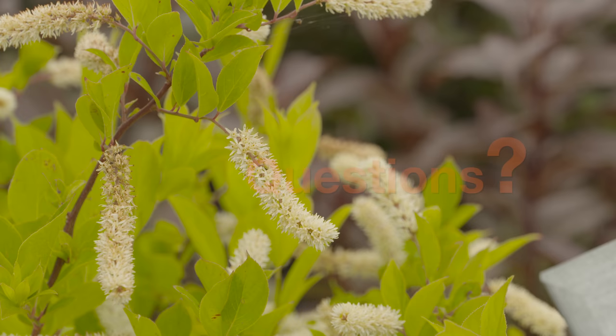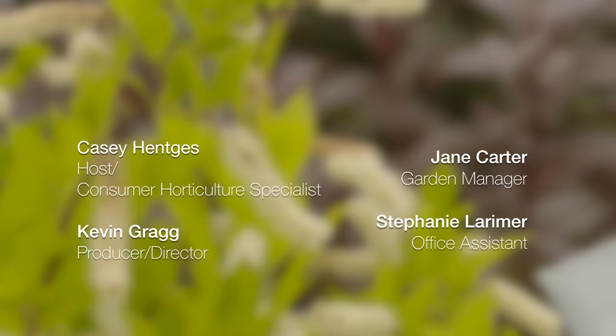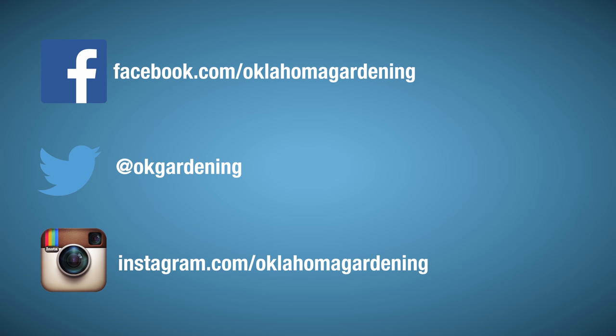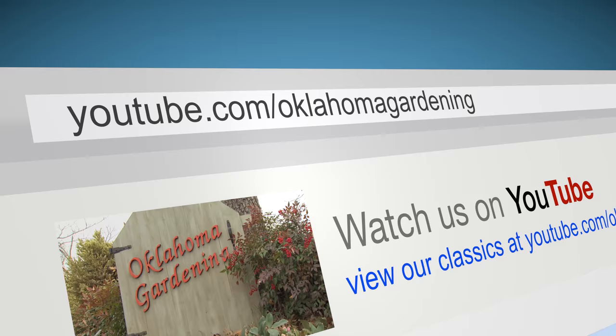To find out more information about show topics as well as recipes, videos, articles, fact sheets, and other resources including a directory of local extension offices, be sure and visit our website oklahomgardening.okstate.edu. We always have great information, answers to questions, photos, and gardening discussions on your favorite social media as well. Join in on Facebook, Twitter, and Instagram. You can find this entire show and other recent shows as well as individual segments on our Oklahoma Gardening YouTube channel.